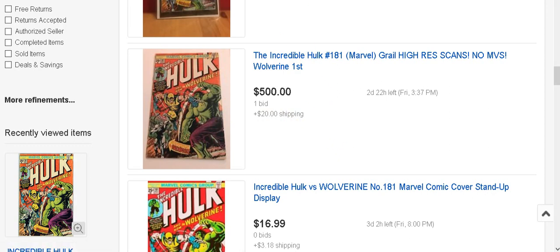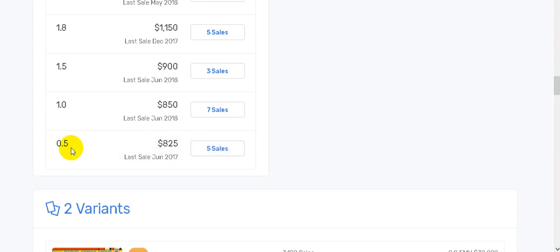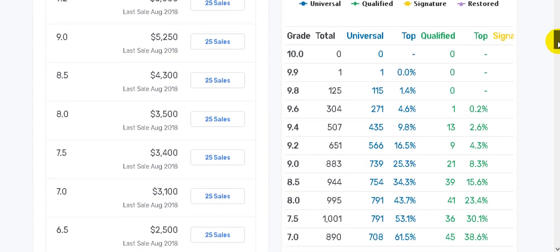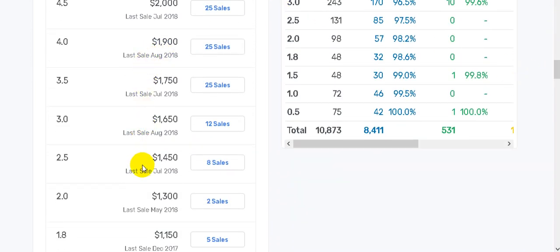Even a 0.5 - the worst of the worst - is eight hundred and twenty-five dollars. This is a book you have to get now. I was lucky enough to buy mine a year to a year and a half ago. I have a 4.0 with minor restoration - let's say it's the equivalent of a CGC 2.0. That's still thirteen hundred dollars. I spent seven hundred on that book a year ago. These books are on the rise.